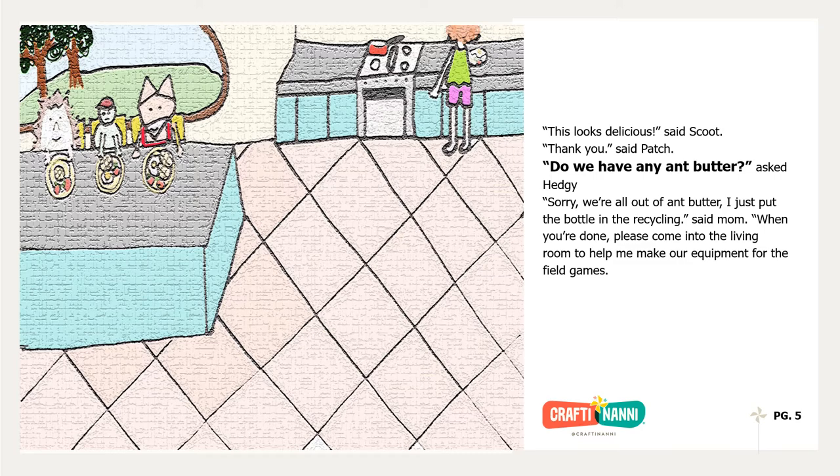This looks delicious, said Scoot. Thank you, said Patch. Do we have any ant butter? asked Hedgie. Sorry, we're all out of ant butter. I just put the bottle in the recycling, said Mom.